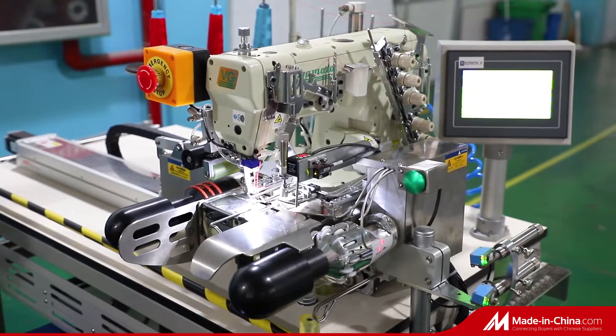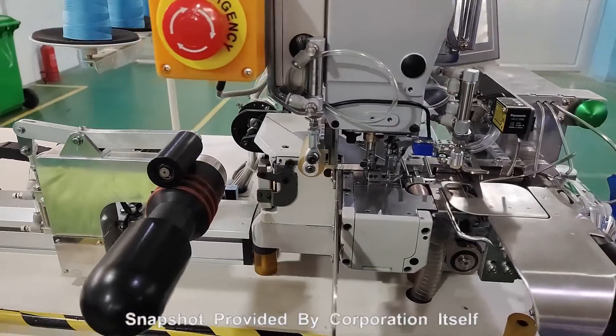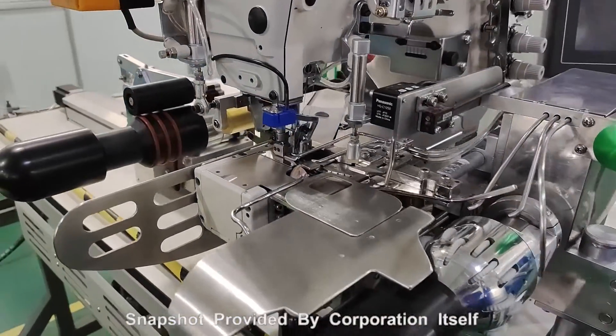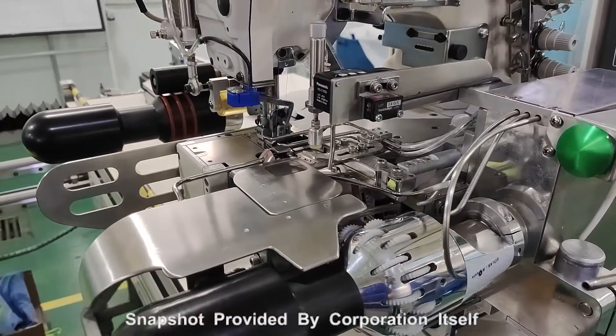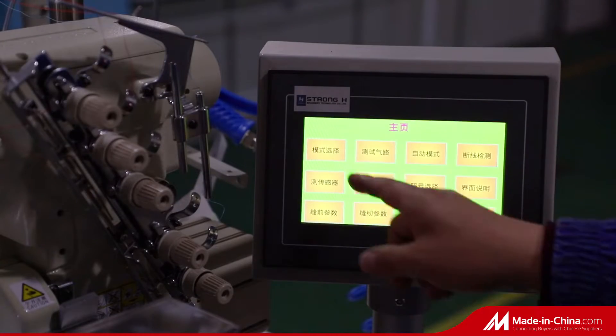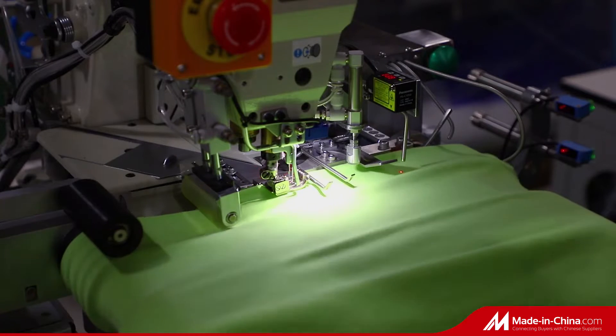Auto Bottom Hemi Machine for Circle Flat Hem, 2 Needle 3 Thread, suitable for T-Shirt, Polo Shirt, Thermal Cloth, Sun Top, Running Shirt, Short Sleeved Sweater. One worker can operate one machine. The efficiency of a hand tailor is 130 to 180 pieces of cloth per hour.